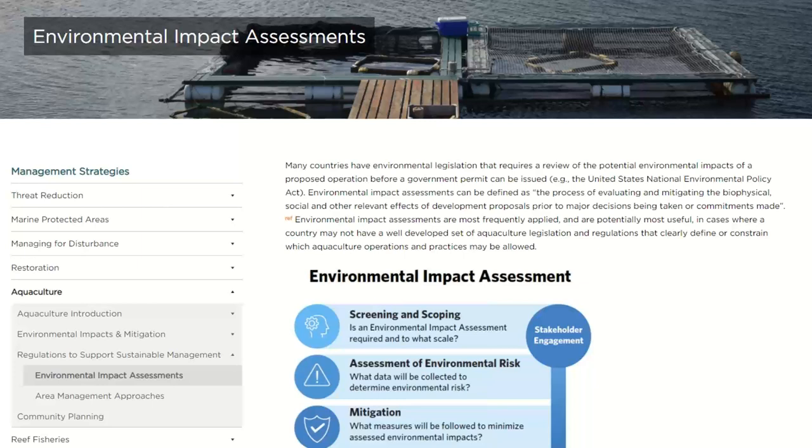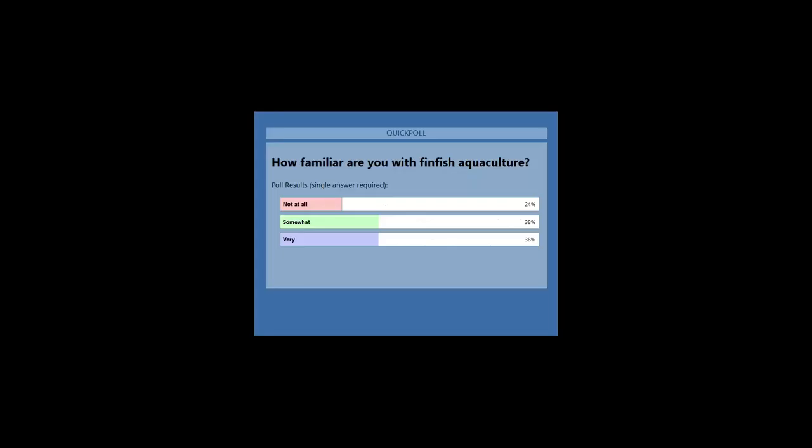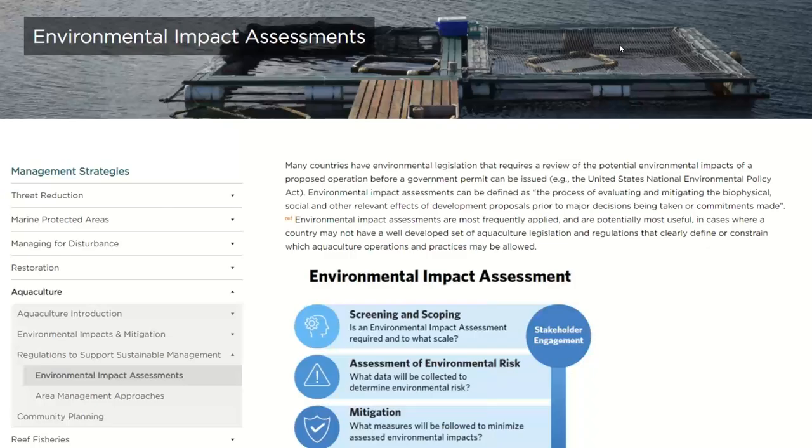Before we go any further, we want to learn a bit about who's joined today. We have three poll questions for you. The first poll is: how familiar are you with finfish aquaculture — not at all, somewhat familiar, or very familiar? This will give our presenters today an idea about how much you know about aquaculture. It looks like we have about even results across somewhat, very, and not at all familiar — pretty close across the board.